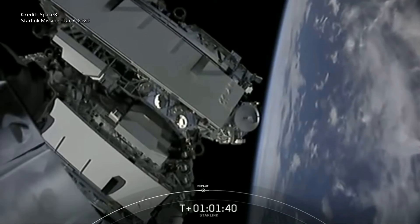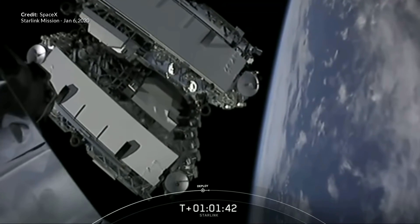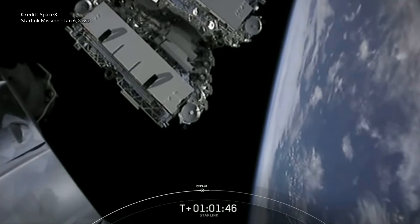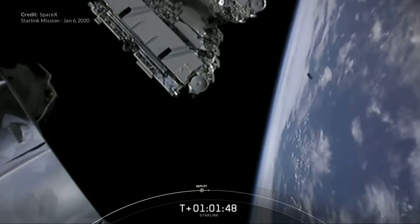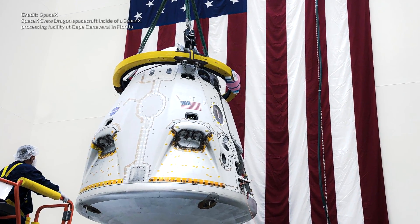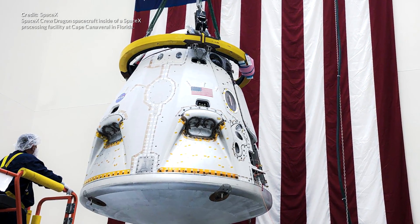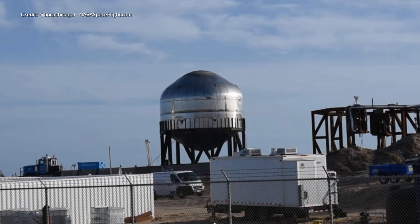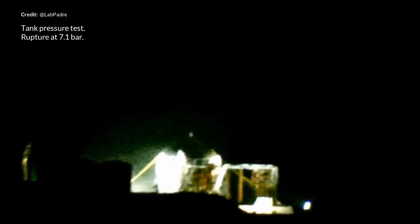Hey hey, Marcus House with you here and this week has been quite eventful. We kicked off the start of the week with another Starlink launch that included a few unique mission elements. We also got some interesting new information about the terminals that will be used by Starlink consumers. Crew Dragon's in-flight abort test is coming very soon, and the Starship development has been kicking along in Boca Chica with the build of a new test tank. Loads to talk about today so let's get stuck into it.